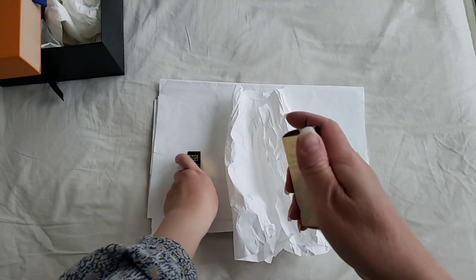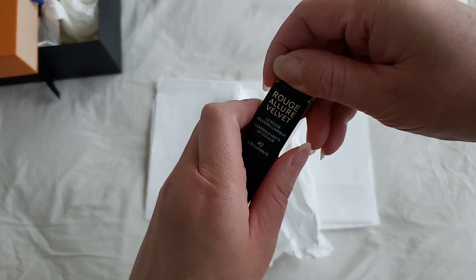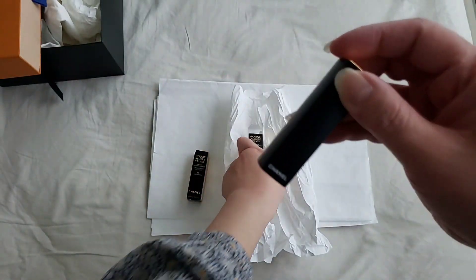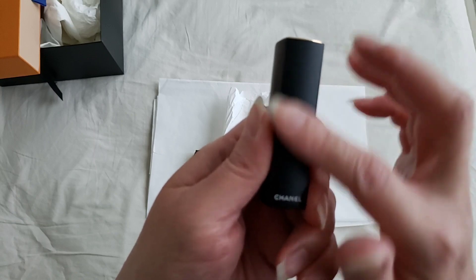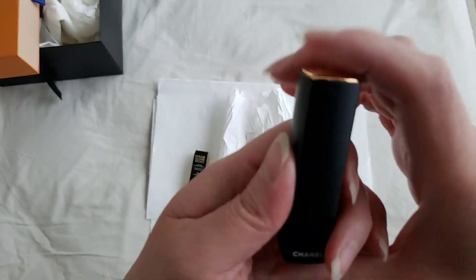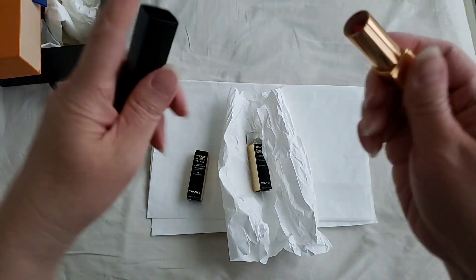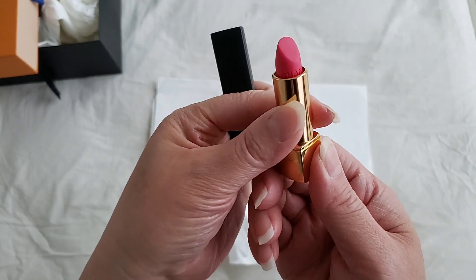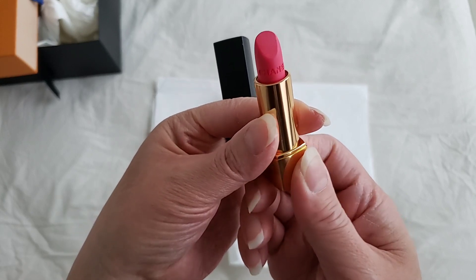The second lipstick is number 42 and this is the lighter one — it is closer to a pink. Again, it comes in that limited edition matte steel holder, and you push it and it pops up. This is in the pink, and again it has that Chanel logo engraved on the lipstick itself.